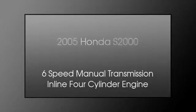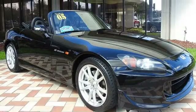This is a 2005 Honda S2000. This convertible has a 6-speed manual transmission and an inline four-cylinder engine.